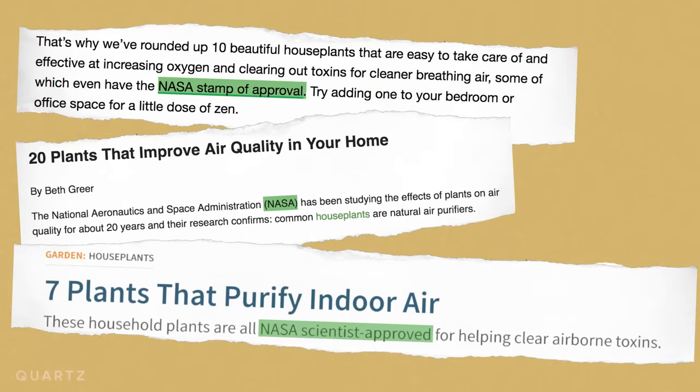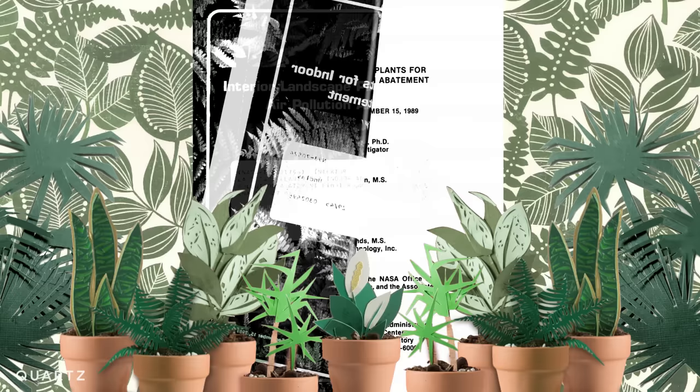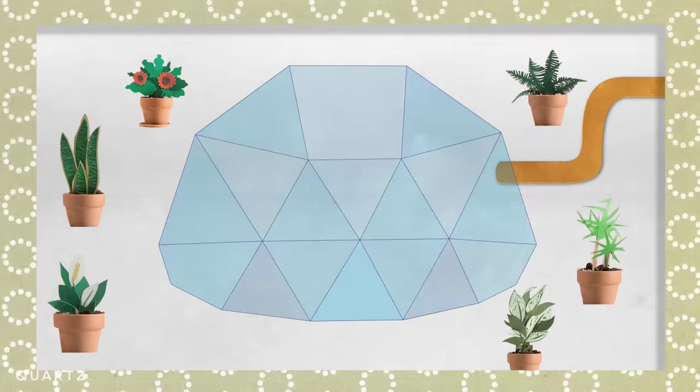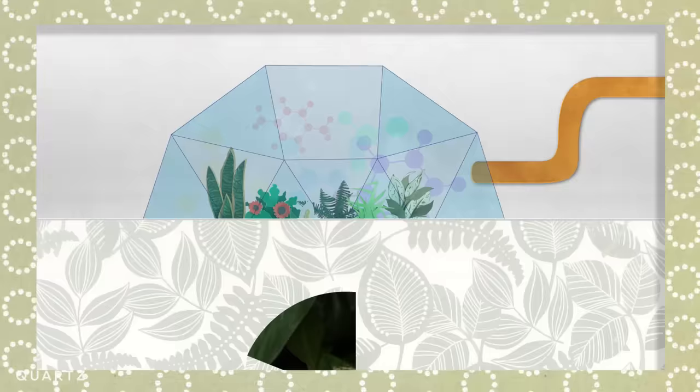You've probably heard plants can improve your air quality. Just about every paper on the subject — literally all of them — are based on a 1989 NASA study and a follow-up by the lead scientist. The scientists collected plants and put them in chambers, then pumped in harmful chemicals. After 24 hours, they tested the air quality in each chamber. Some plants were able to remove up to 90% of the harmful chemicals.